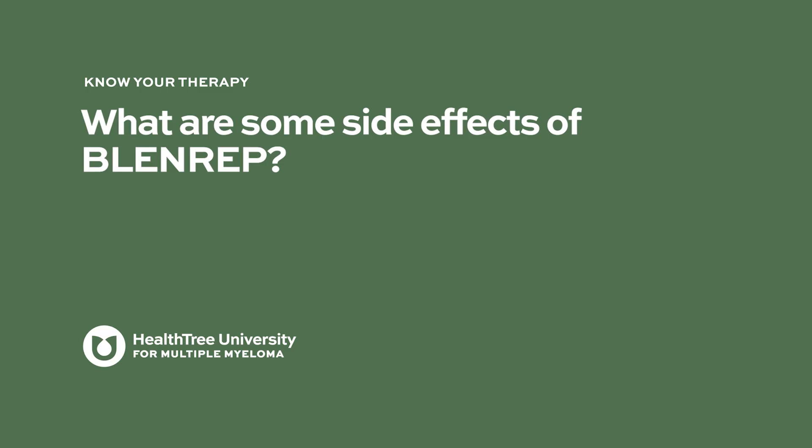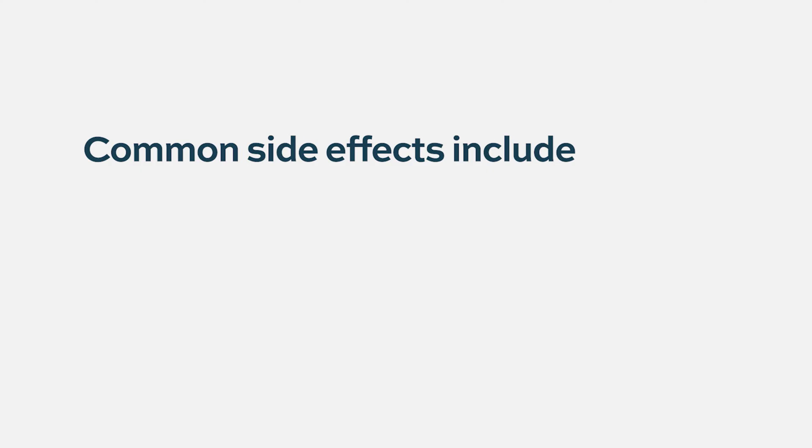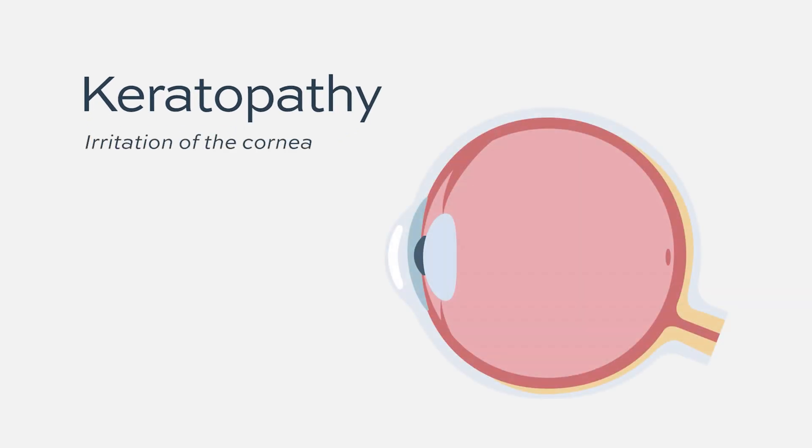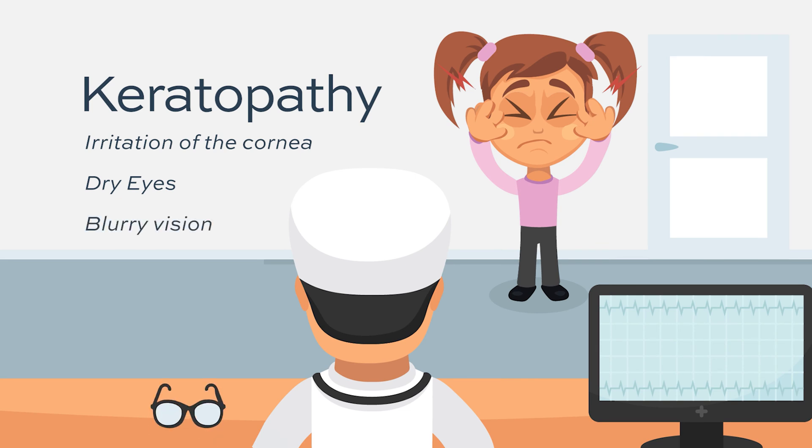In the DREAM-2 study, a number of side effects were commonly observed. Some are seen with many myeloma drugs — hematologic toxicity, including anemia and lowered platelet counts. But probably the most well-known side effect is keratopathy, which is irritation of the cornea — the lining on top of the eye. Keratopathy symptoms can include dry eyes, blurry vision, and in more extreme cases, irritation and pain. It is a relatively common side effect with this drug.